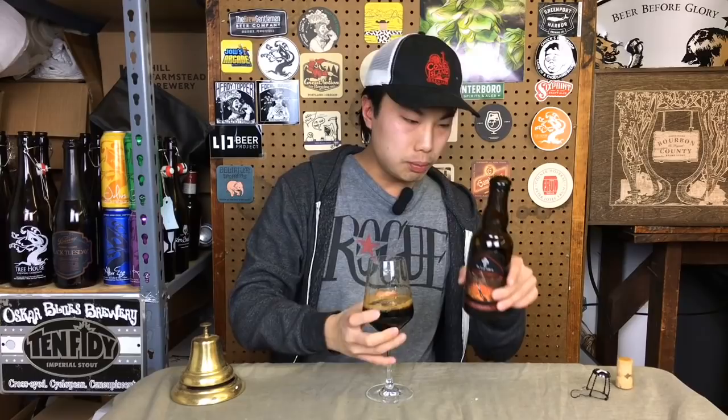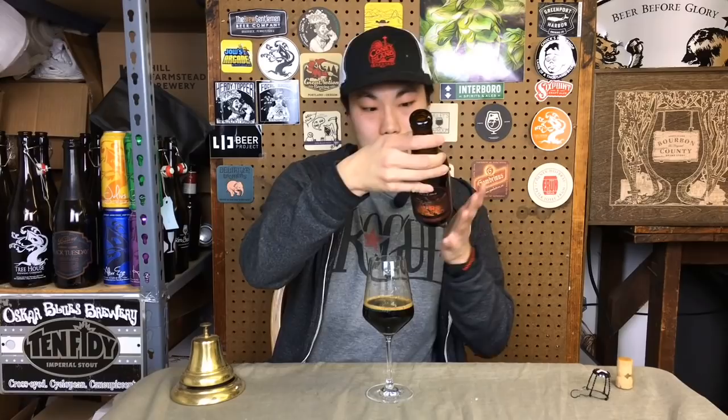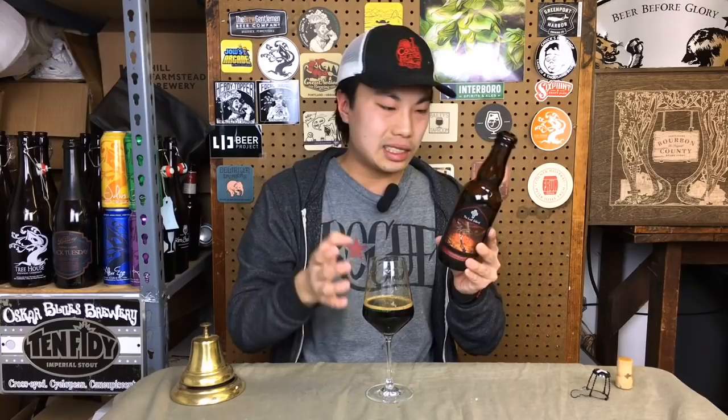I don't know the vintage of this — my friend got it for me — but I'm imagining it's relatively new. It's very surprising for a beer they recommend aging that there is no bottle date on this one. Obviously that would be quite useful. I imagine this is a relatively new vintage, and it actually tastes like it has a good amount of age on it.